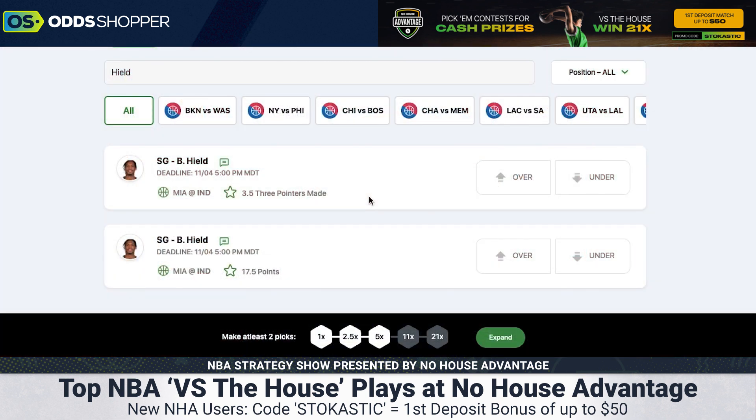Let's end with one more over — Buddy Hield on the slate. The Pacers are going up against the Miami Heat in a pretty close point spread. Hield's in a great spot against the Miami defense, who have allowed the second most three-pointers made in the league so far — they're really not good at covering the arc. Buddy Hield has attempted three three-pointers over each of his last three games. The Pacers are playing high-tempo ball and Halliburton is feeding him the ball. He's got a 3.5 three-point prop up, and I see no reason not to take the over with the pace he's on.